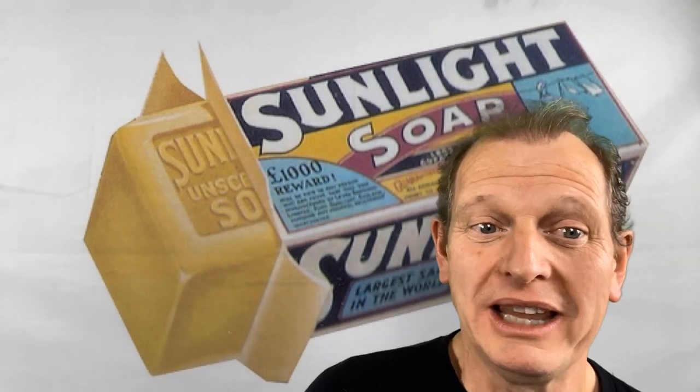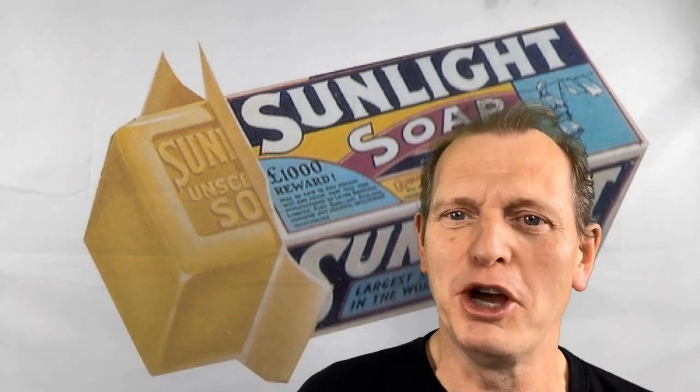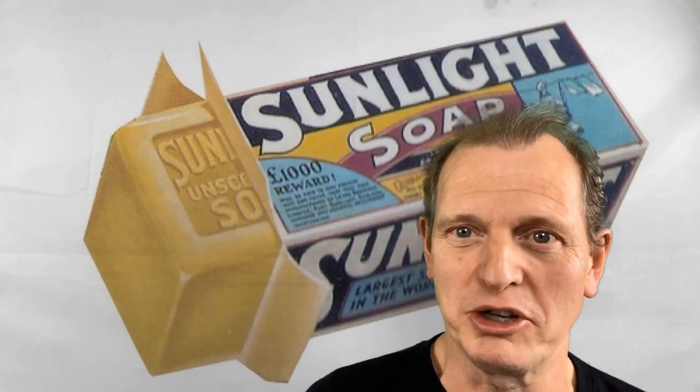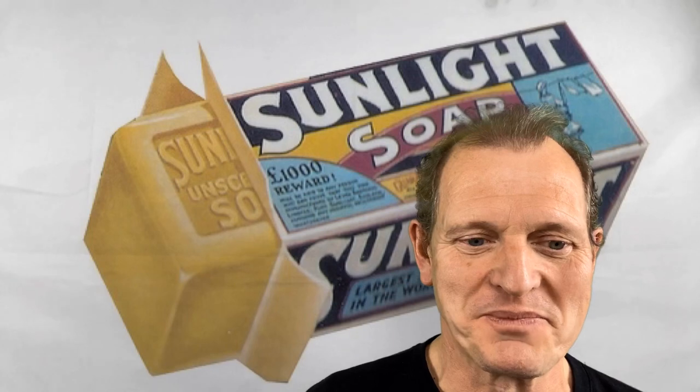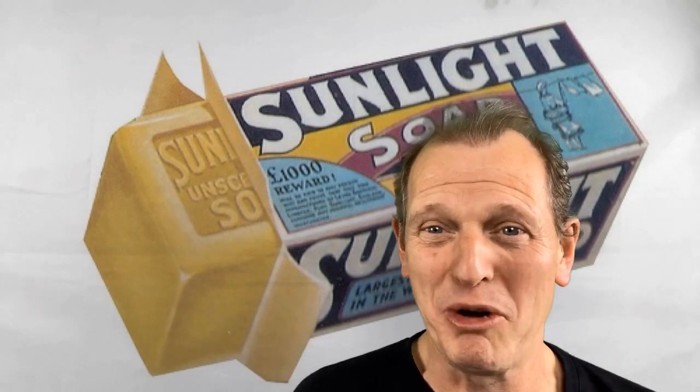As well as Sunlight Soap, Lever's also produced a wide range of other famous products including Lifebuoy Soap, Lux Soap, Vim Scouring Powder, and under license they made Persil washing powder, which became very famous. Who can remember the smells that used to come out of that factory? Sometimes it was like snowing — you could smell the soap in the air and see the dust on all the cars left overnight. What a place to live!